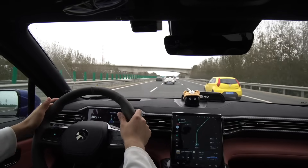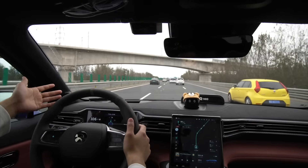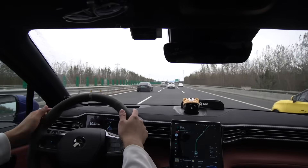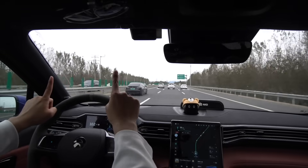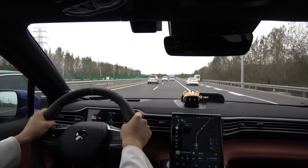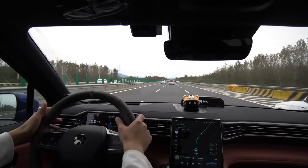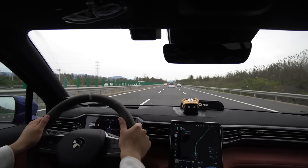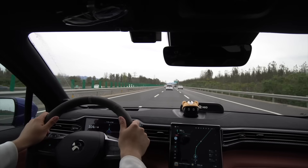If I didn't want it to switch lanes that often, I can just ignore NIO Pilot's lane switch suggestion. Whenever it suggests switching lanes, it'll indicate on the HUD with two solid lines flashing blue to show it wants to switch lanes. We're going pretty fast — 112. So far I have not had to intervene once. It gets the job done. Such a beautiful scenery.